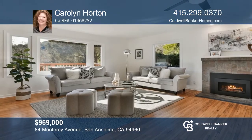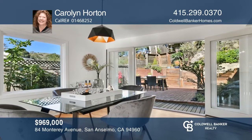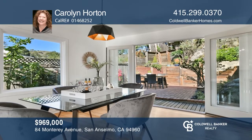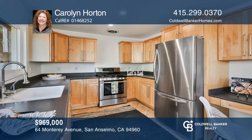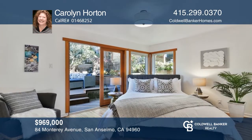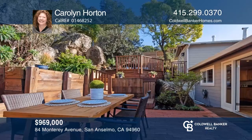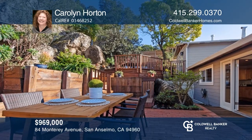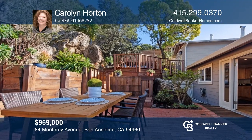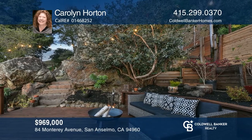Enter through the garden gate to this sweet contemporary bungalow. This thoughtfully updated and maintained two-bedroom, one-and-one-half bath home enjoys magnificent views of the hills, natural light and privacy. The French doors in the dining room lead to a backyard oasis complete with a patio, deck, and a treehouse. Features include an attached garage, updated bathroom, gas fireplace, and more. This location is hard to beat, just a few blocks from Drake High School and close to parks and downtown. Carolyn Horton is ready to answer any questions you may have. Give her a call today.